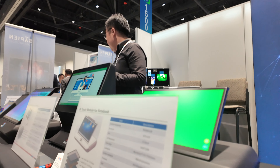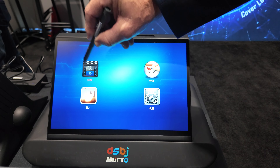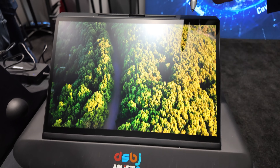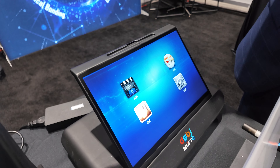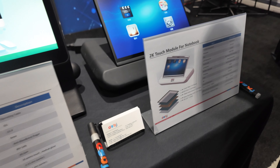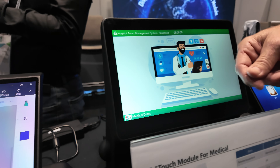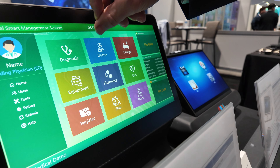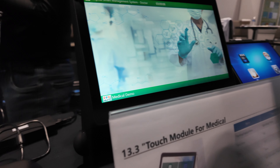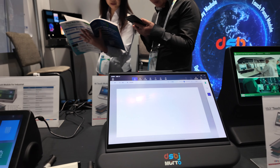Over here we're showing some examples of medical applications with our MUTO touch screen, where you can utilize a pen — this is really just to duplicate pen input. It's got a good pen input. This is a 2K touch module for a notebook. We have a 13.3 inch application here showcasing for medical type applications. It can be operated with gloves — up to two to three millimeter gloves operation.